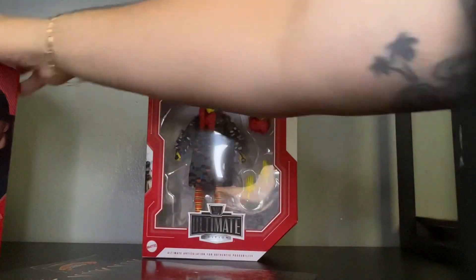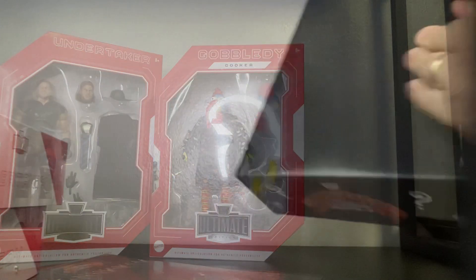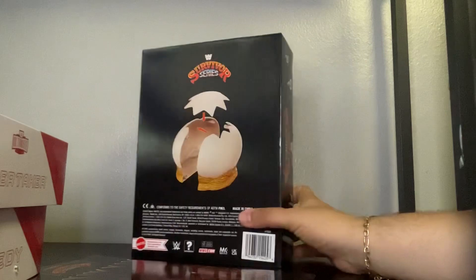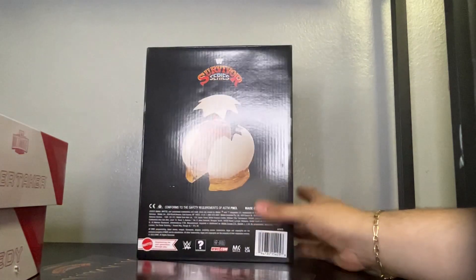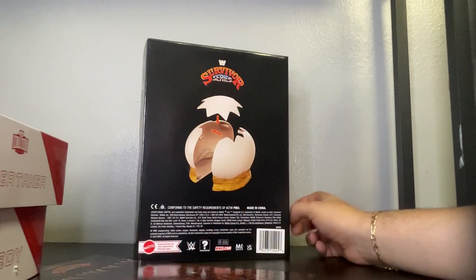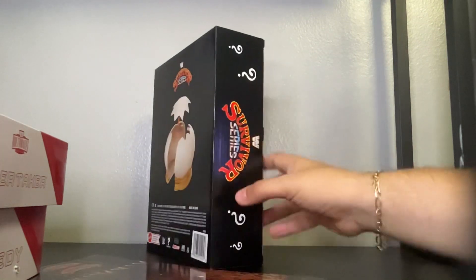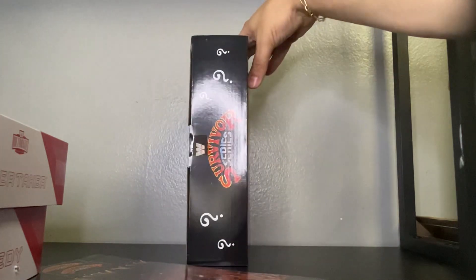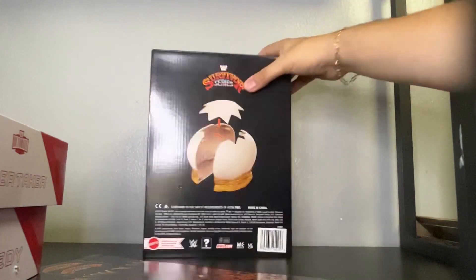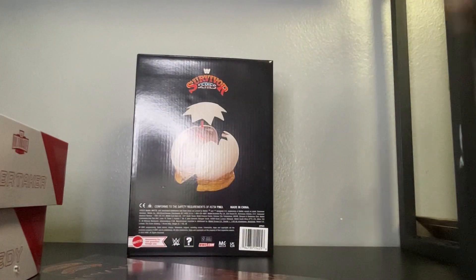I'm going to unbox these two boxes so we can get up and close to the two figures. And folks, I forgot to mention — here is the other packaging for the egg. It comes in this other awesome box. As you can see, we can put the egg together — you can pop the top piece, which is pretty cool. Here is the side piece, here is the back piece, some Survivor Series. So I'm going to unbox these three packages and I'll be right back.